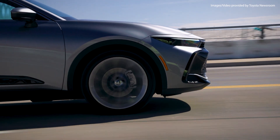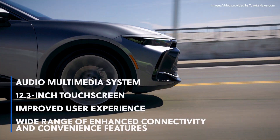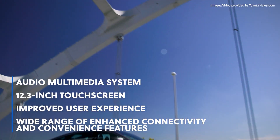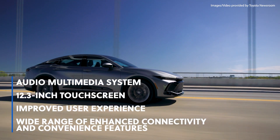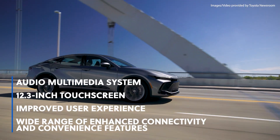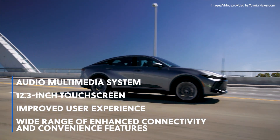All Crown models feature Toyota's all-new North American-developed audio multimedia system, featuring a 12.3-inch touchscreen, an improved user experience, and a wide range of enhanced connectivity and convenience features.